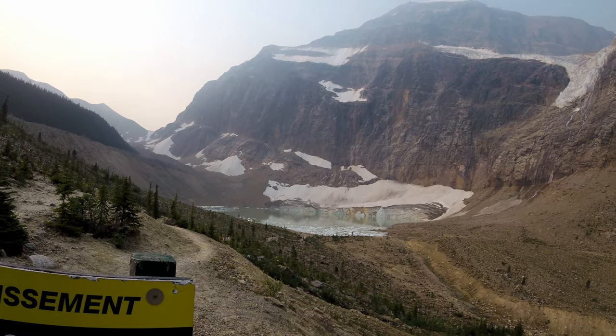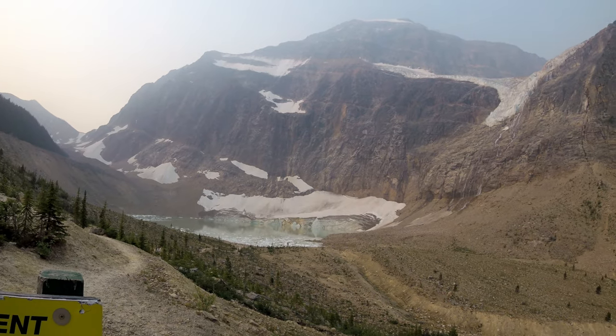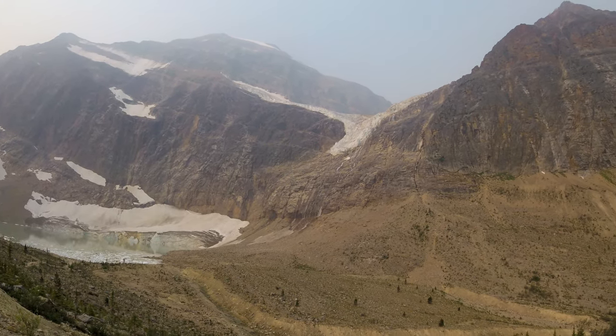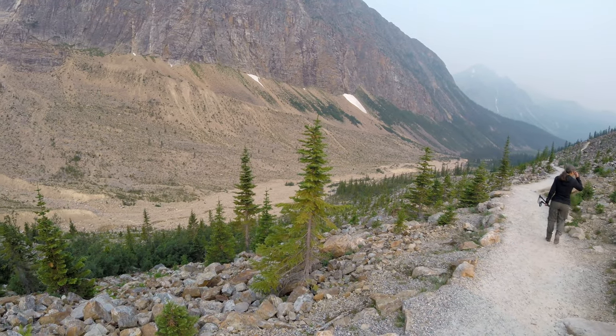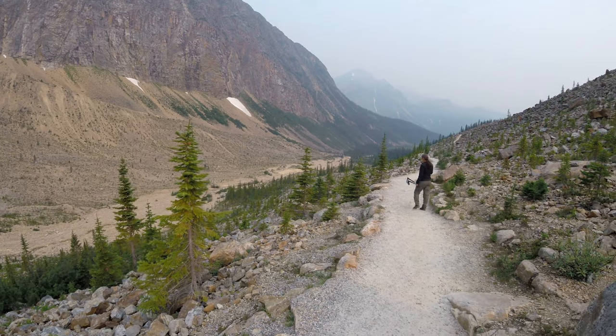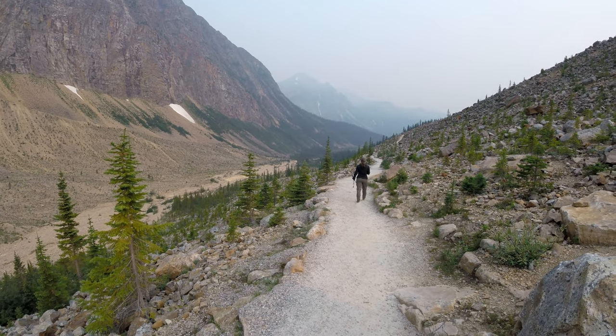The mountains themselves are probably from the Cambrian and were formed roughly 500 million years ago. So that gives you a brief history of the area — now we'll just get on to the trails.